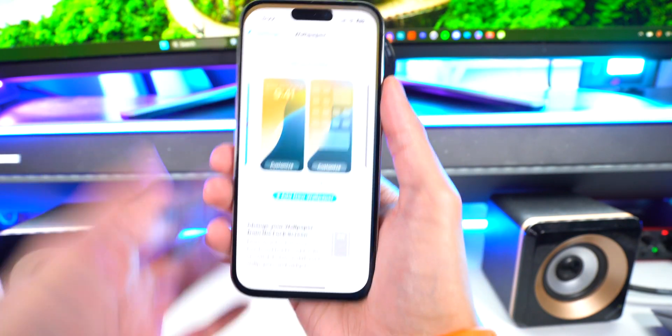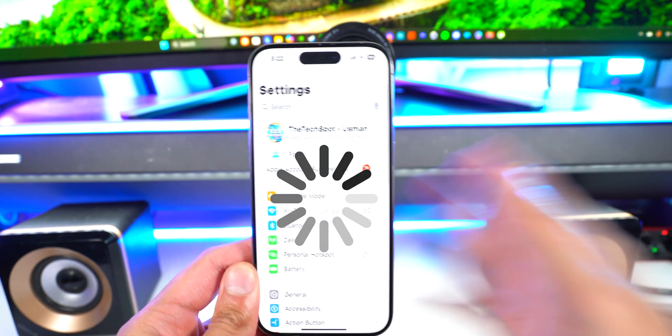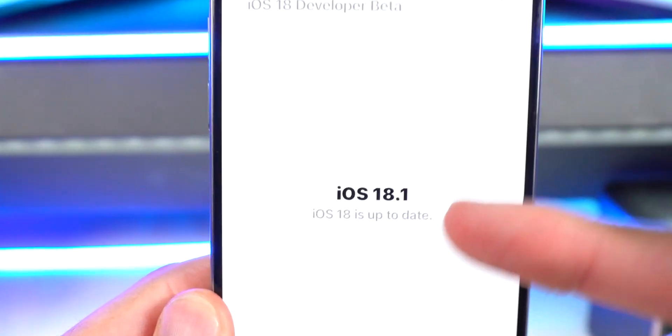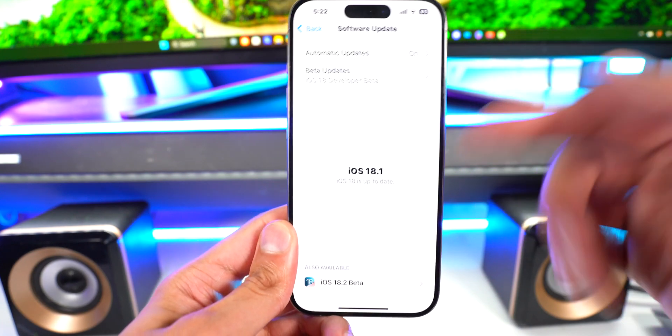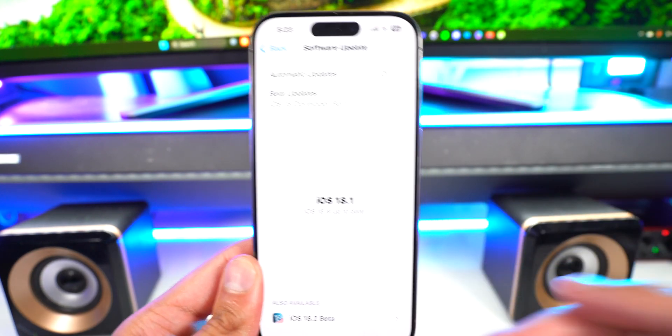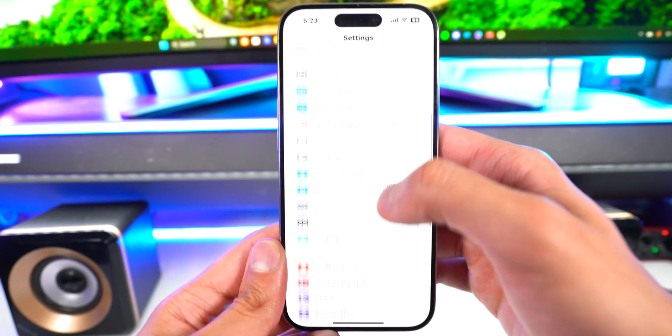I did download and install iOS 18.1 on this device. No new wallpapers, but the wallpapers do take forever to load. I'm going to go to General, tap on Software Update, and you will see the update right there. What's funny is that in the release notes for iOS 18.1, it does not mention anything about Apple Intelligence — and that's the biggest feature coming to this update.